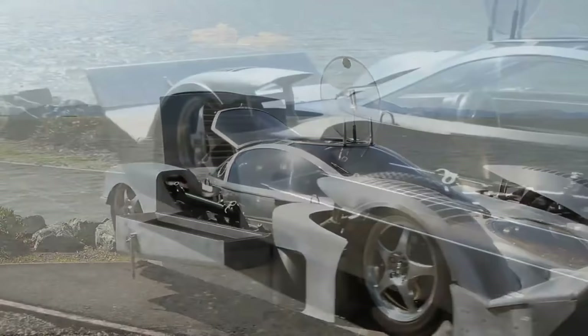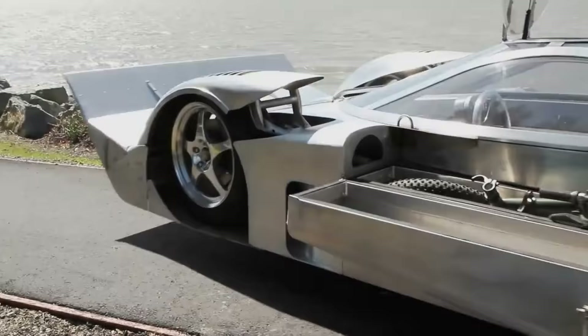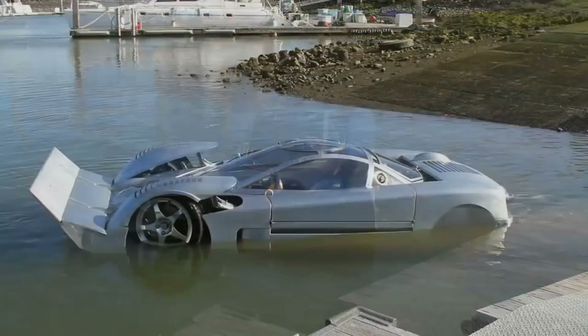The gearing has been set up to handle speeds of up to 179 mph, although the listing notes that the owner should swap in Mazda's current Renesis rotary engine to fully commit to chasing the amphibious vehicle crown. A car enthusiast completed his six-year project to turn his dream sports car into a seaworthy vehicle capable of 60 mph on water.